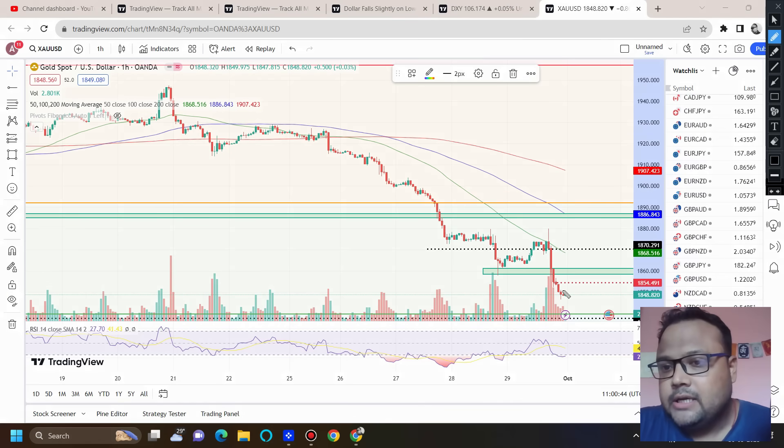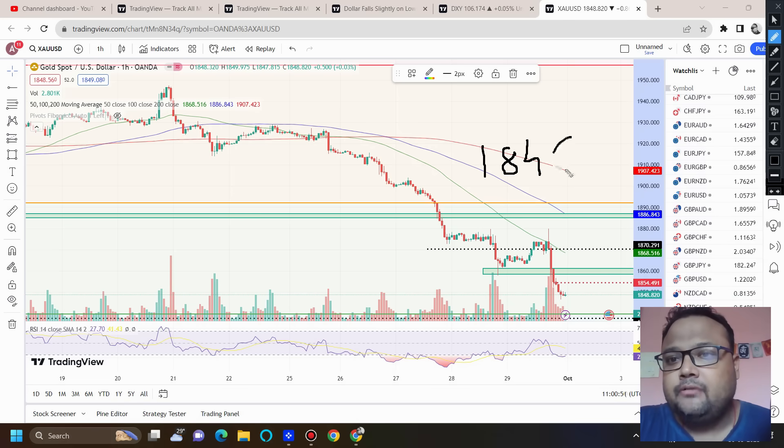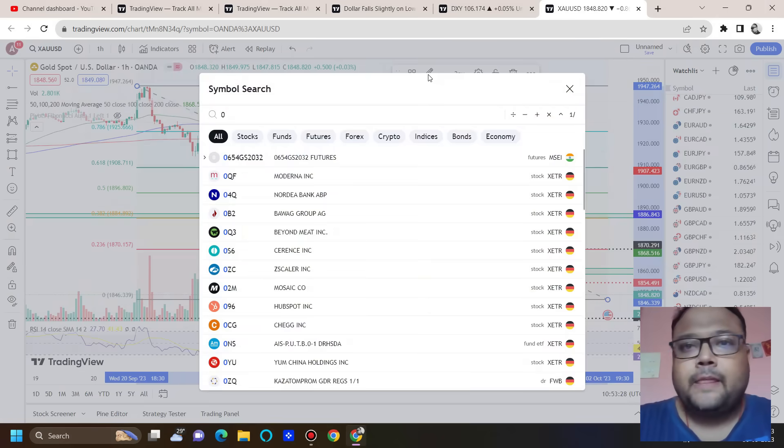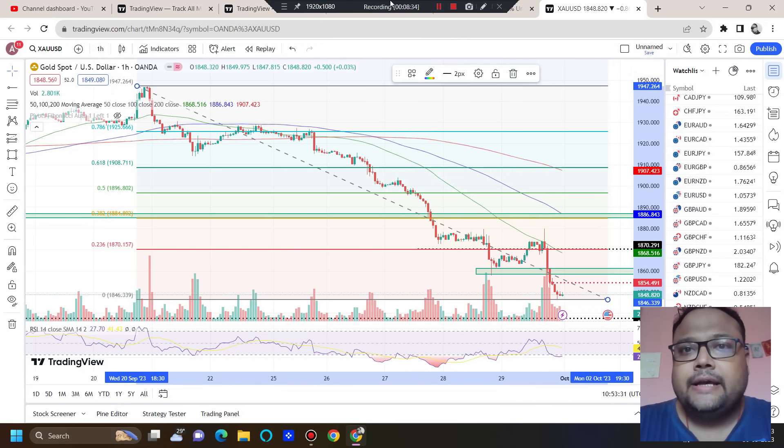Right after market opening, if instead of going up the market goes down, the probability is very high. You can also look for a sell position below 1846 — yesterday's low was 1847. Below 1846 you can expect around 50 to 60 pips. However, be a little careful because for a breakout or breakdown we need volume, and usually there isn't much volatility in the first half of Monday. This may lead to a false breakout, so if possible trade with a small lot size.